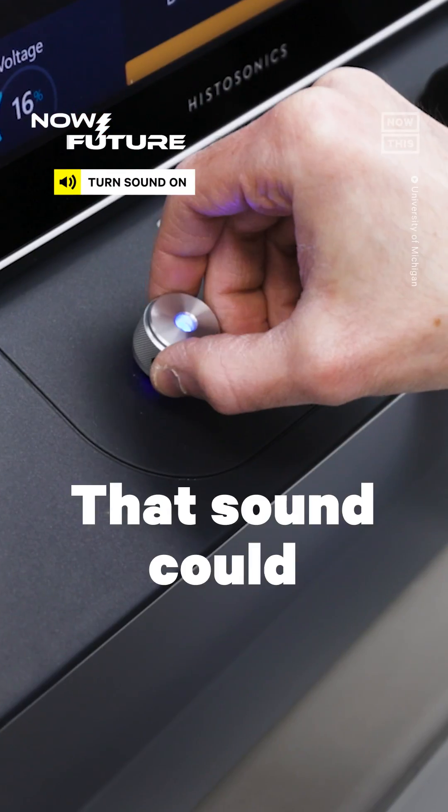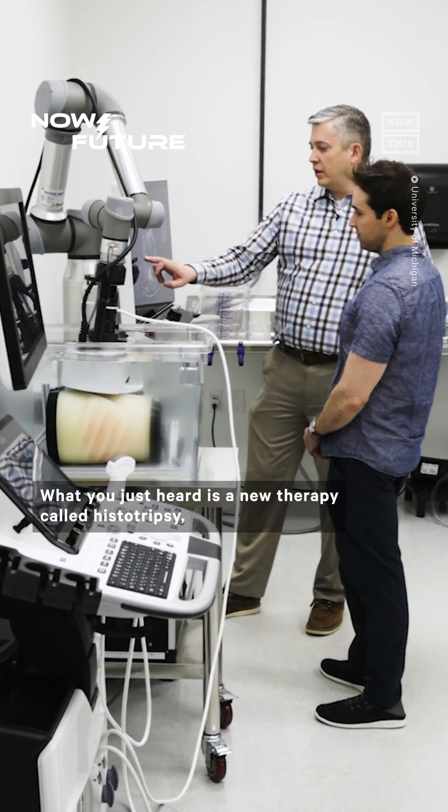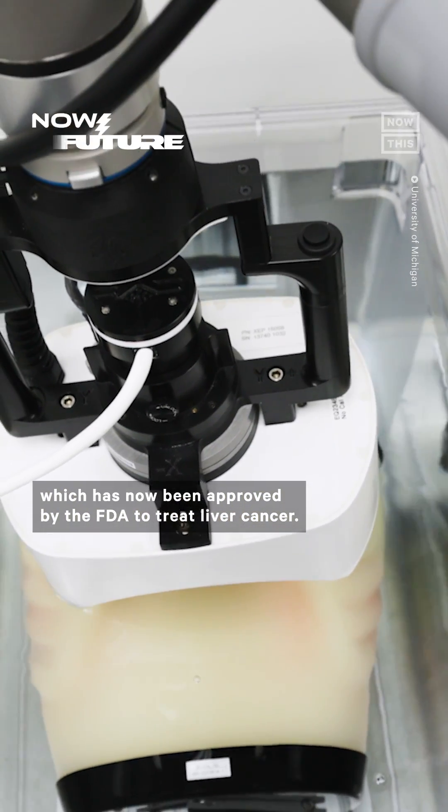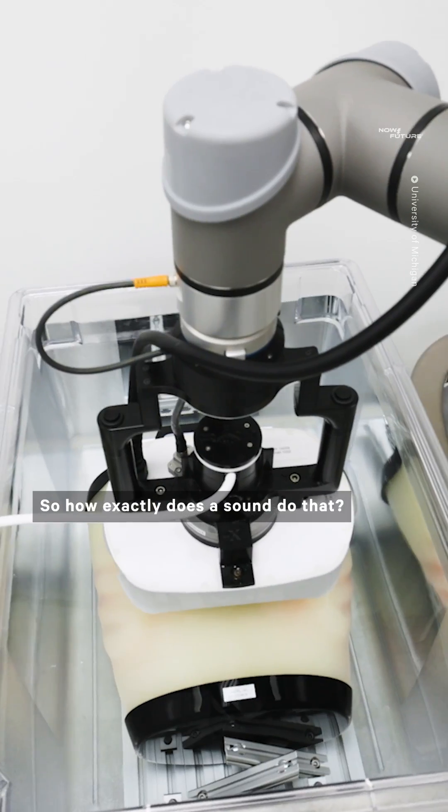Hear that? That sound could potentially cure cancer. What you just heard is a new therapy called histotripsy, which has now been approved by the FDA to treat liver cancer. So how exactly does a sound do that?